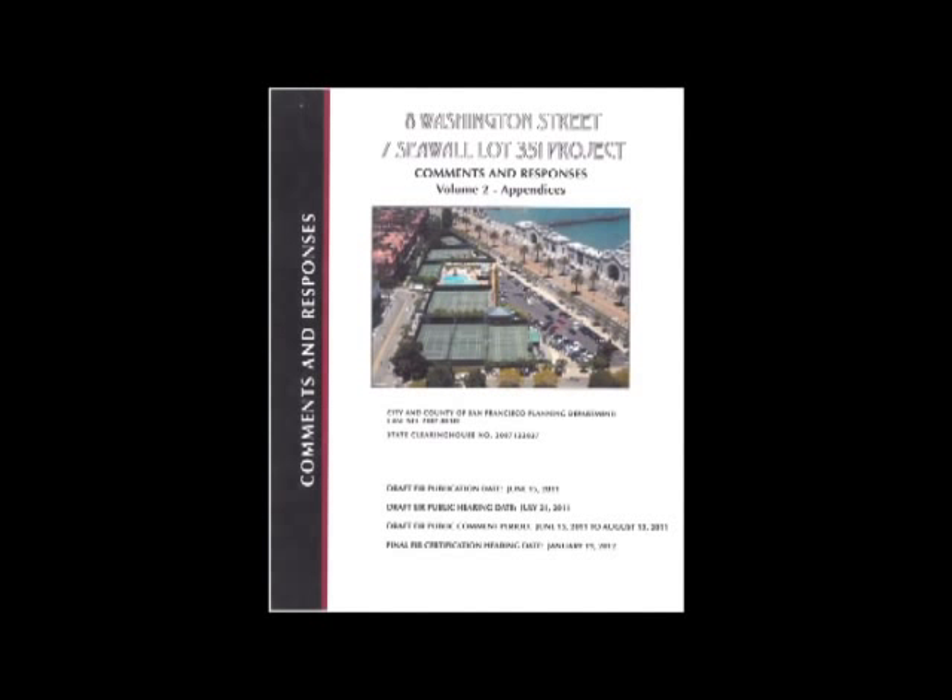What you're about to see is a professional video prepared for the planning department to show what the 8 Washington project would actually look like from the waterfront. It was included in the final comments responses for the draft EIR for 8 Washington.